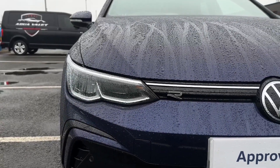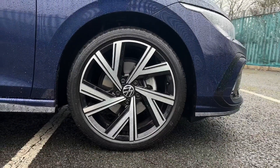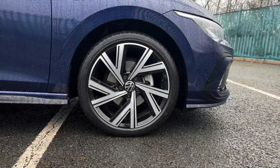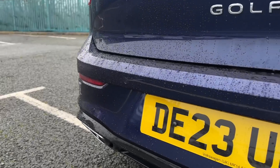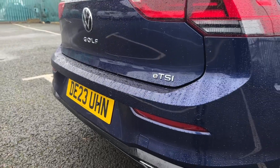On the front you'll find automatic LED headlights providing exceptional visibility. It also comes with the upgraded 18-inch Bergamot alloy wheels for extra added style. On the front and the rear you'll find parking sensors offering audible aid when manoeuvring.